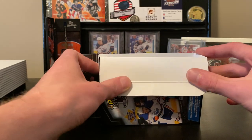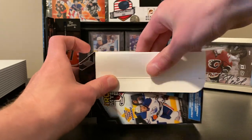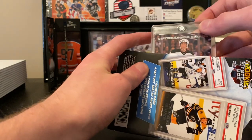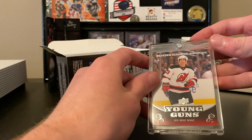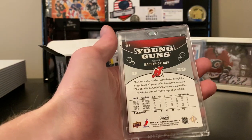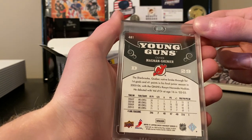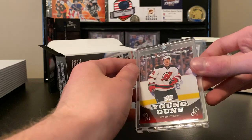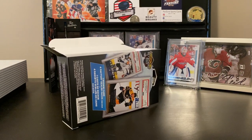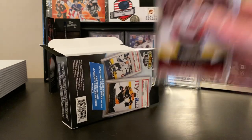We got the last thing from this break and it is an Oliver Magnum Grenier — who the hell is that? Probably doesn't even play in the NHL anymore, my guess. So yeah, we just got this Oliver Magnum Grenier Young Guns.